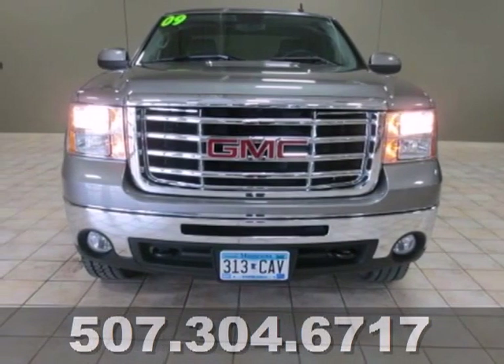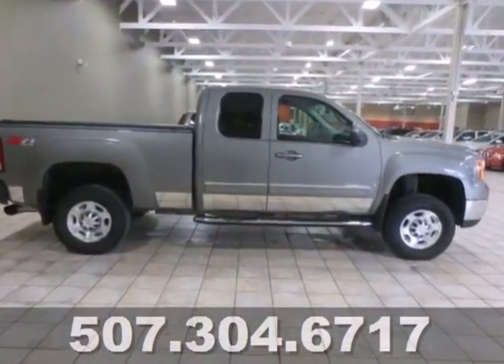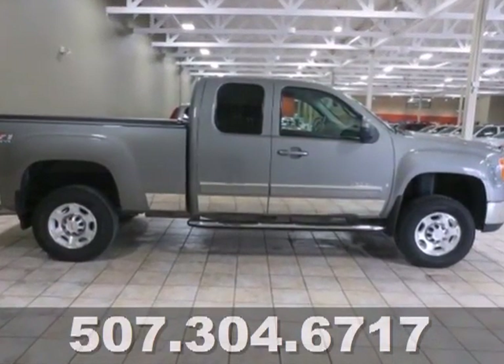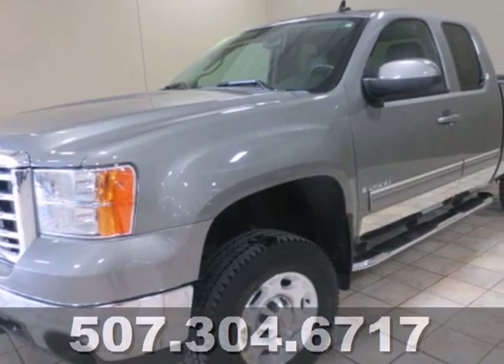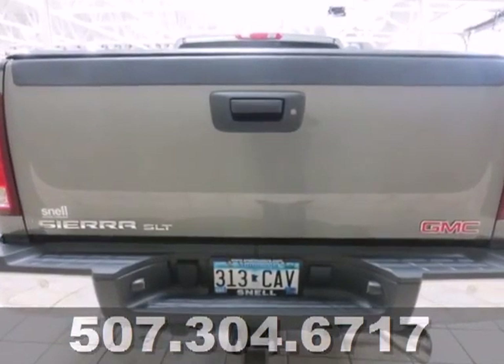It's a 2009 GMC Sierra 2500 HD. Pull up in this Sierra and watch how everyone knows the job is about to get done. The confidence provided by the V8 engine, heavy duty suspension and Stabilitrack back up its swagger.